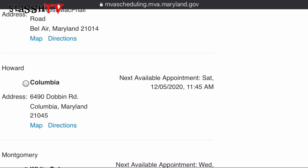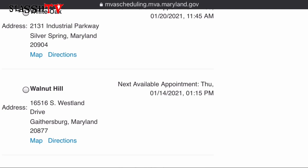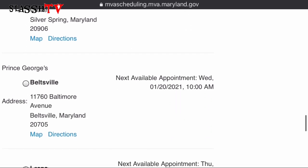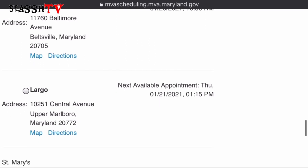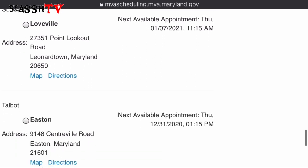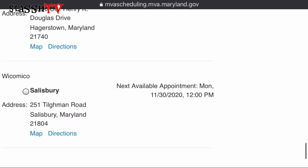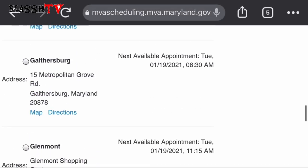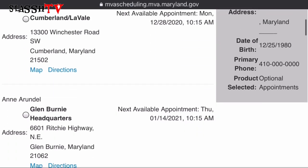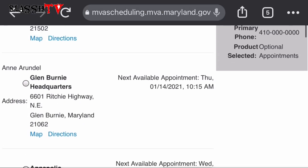We're going to select Glenburnie. I'm scrolling down to see all the locations, and I'll scroll back up to show the one I prefer. The Glenburnie location's earliest appointment time is January 14th, 2021, and that's convenient for me. Please select the location that is most convenient for you.